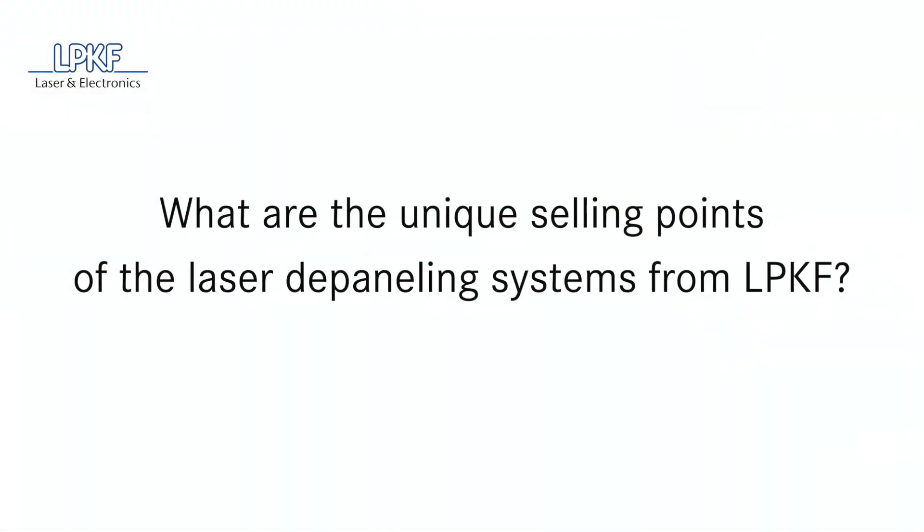At LPKF, we're really banking on the future. We were pioneers in laser depaneling, and we have an enormous amount of process know-how always incorporated into our systems. With the very latest clean-cut technology, we enable, for the first time ever, 100% technical cleanliness in laser depaneling, which has already been qualified by automotive suppliers. Our machines are Industry 4.0 ready and thus future-proof, and the topic of automation in particular is also very important for us.